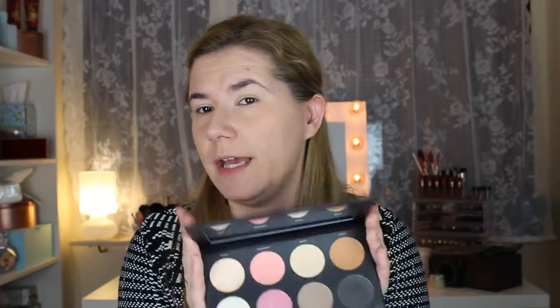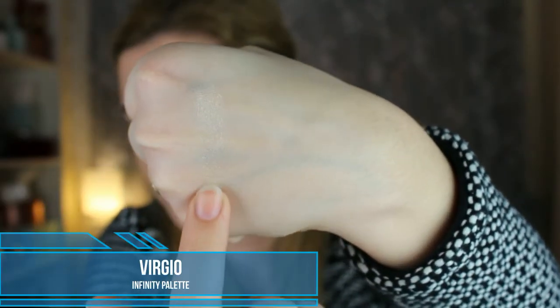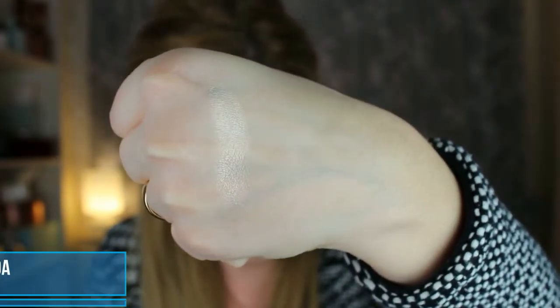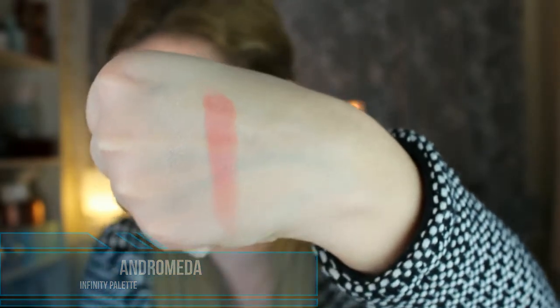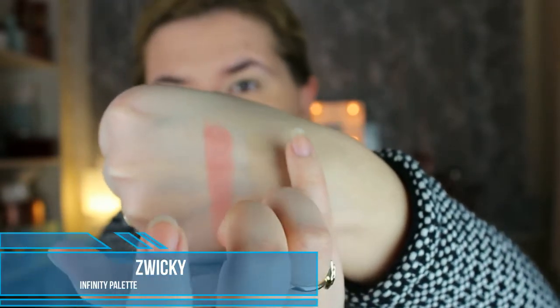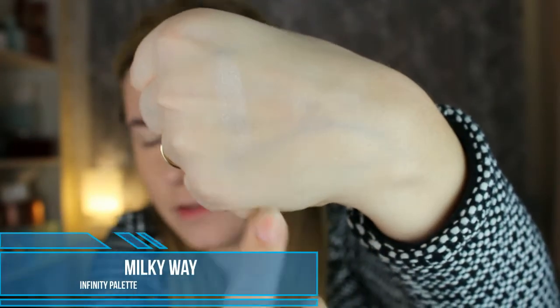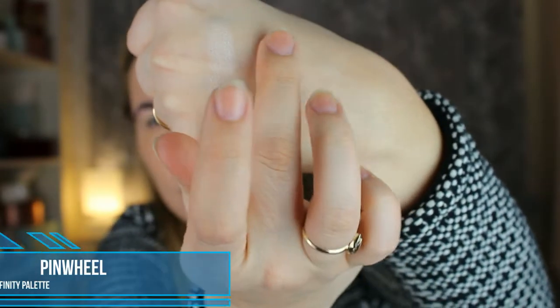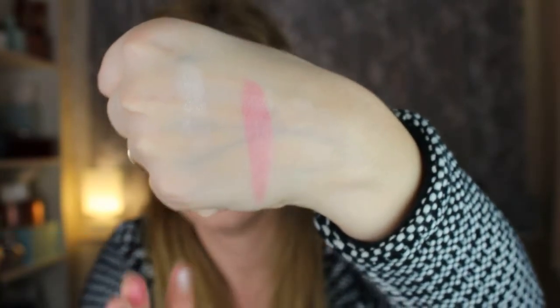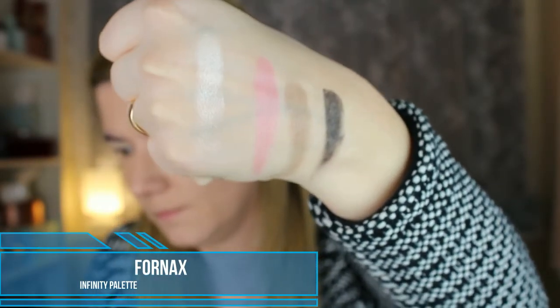Now I'm going to do what I always do with every palette — I'm going to do swatches first. I'm going to take the first shade up here and swatch all of them to try this palette all over my face and see if we really can use it for everything.